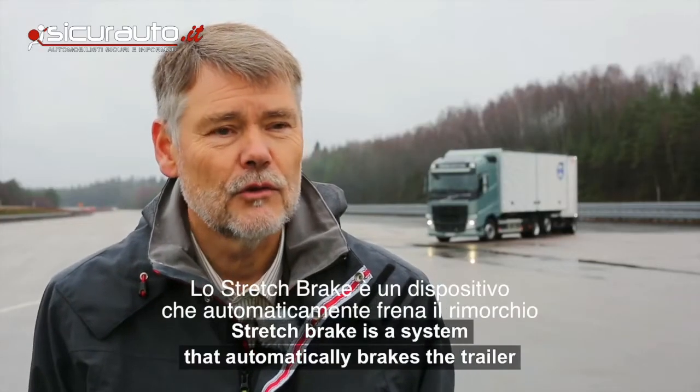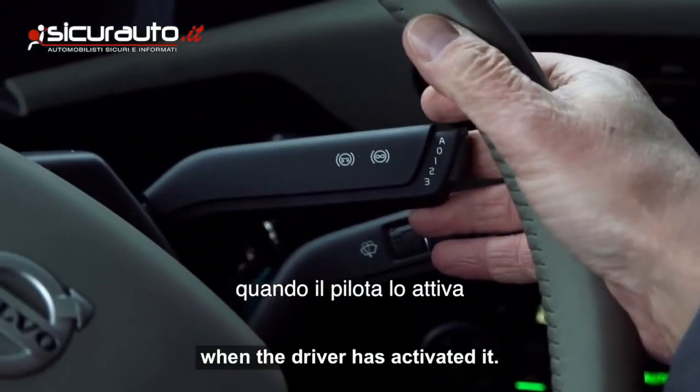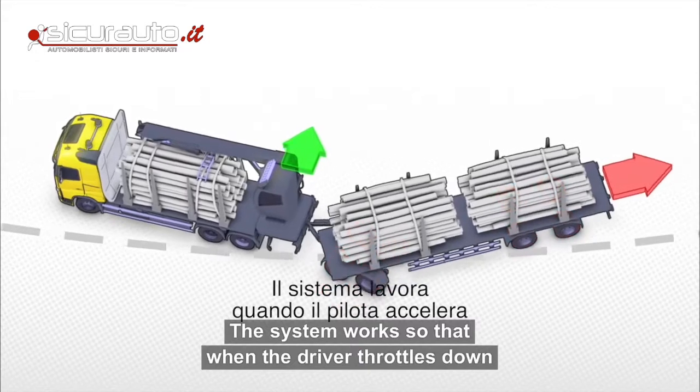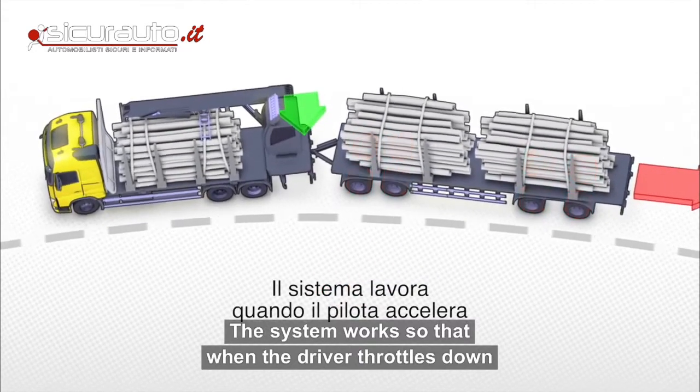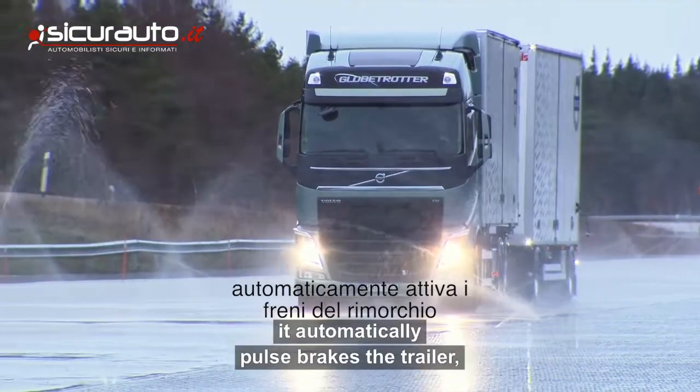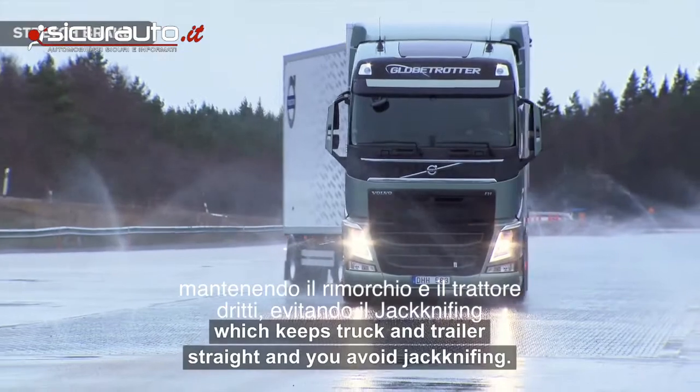Stretchbrake is a system that automatically activates and applies braking to the trailer when the driver has engaged it. The system works so that when the driver releases the gas pedal, it automatically applies trailer braking, the equipment becomes stretched out, and you avoid the jackknife.